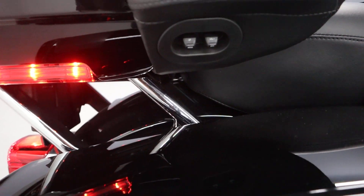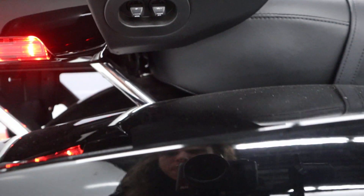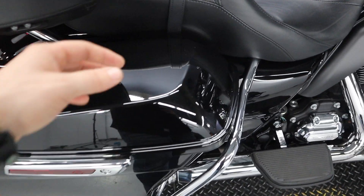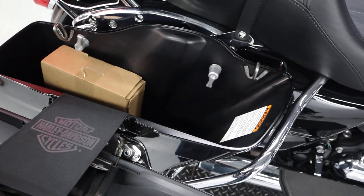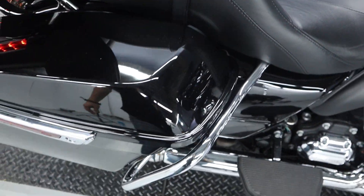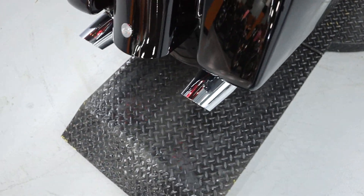We have the controls right up here. Saddle hard saddlebags — easily detachable, one-finger unlatchable. Saddlebag guards and stock exhaust.